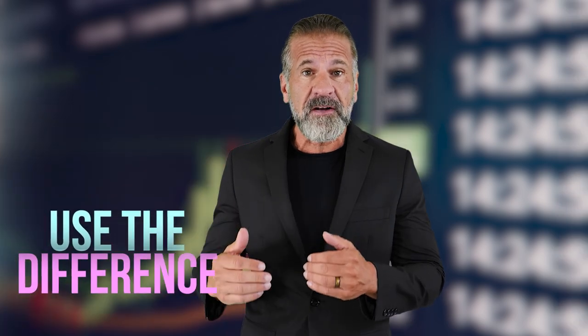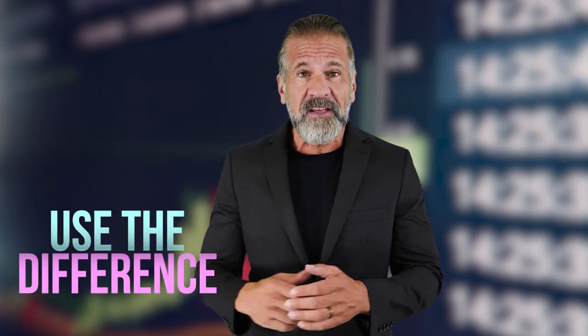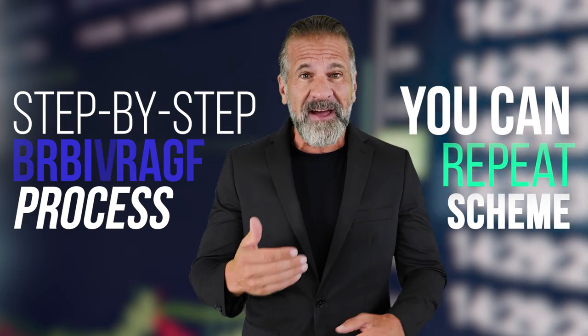So now we're going to use the difference in cryptocurrency prices on exchanges to make profits. And in this video, I'll show you step-by-step the whole process of arbitrage, and you can repeat my scheme.